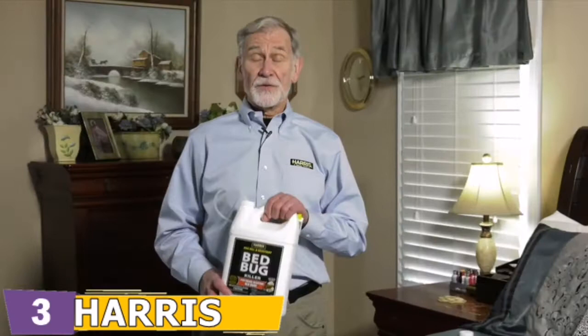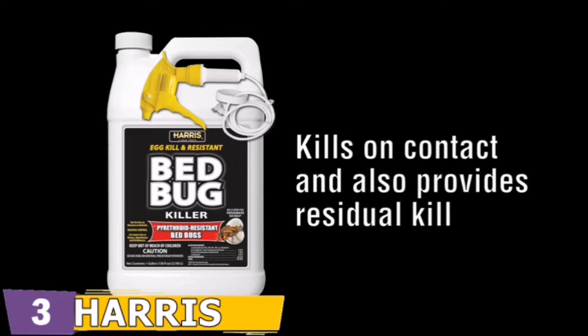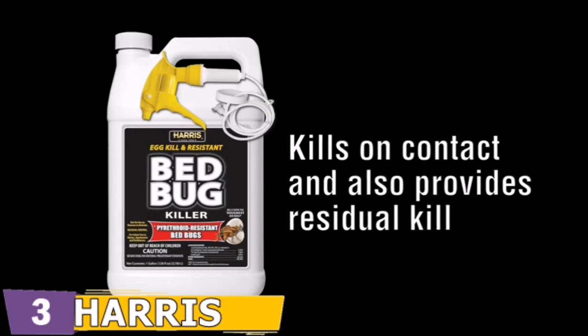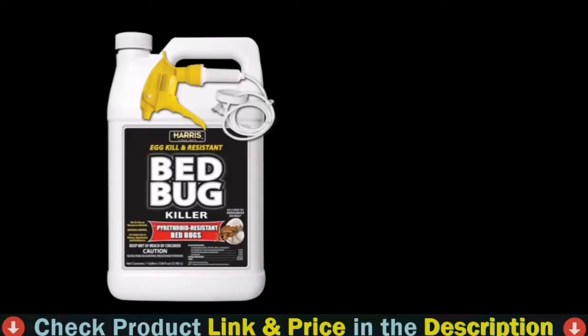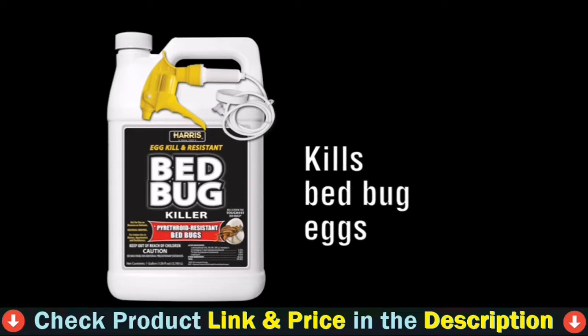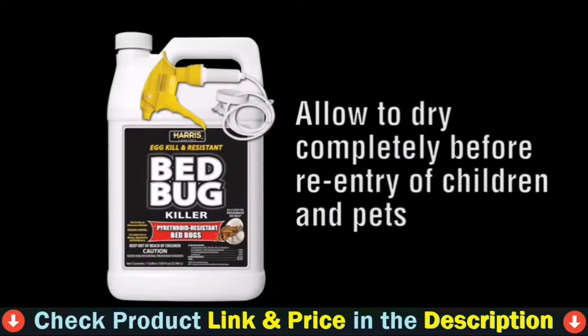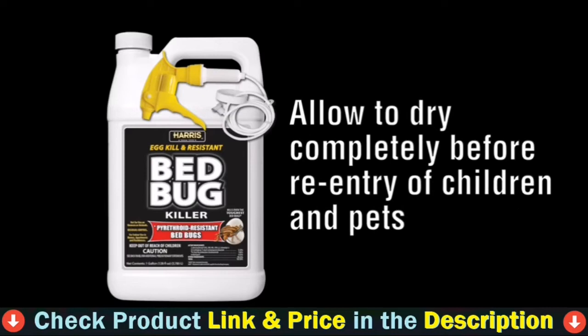The key is to be persistent — entire bed bug infestations are not eliminated overnight. The first commonly asked question is whether this product kills bed bugs on contact. It does, and it will also provide a residual that continues to kill, with harder surfaces carrying a longer residual. The second question is whether this product kills bed bug eggs — yes, it has been tested and confirmed to do a fantastic job eliminating bed bug eggs and nymphs. The third question is whether this product can be used in homes with children and pets — yes, but you must allow the spray to dry 100% before allowing children, pets, or other people to re-enter the area.